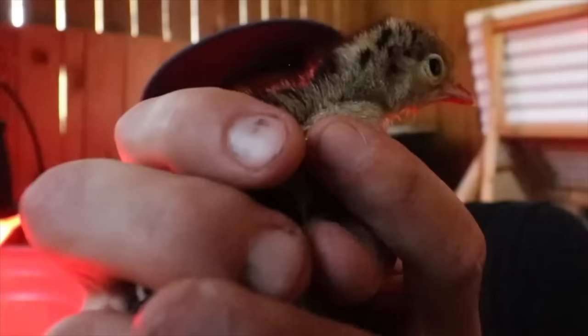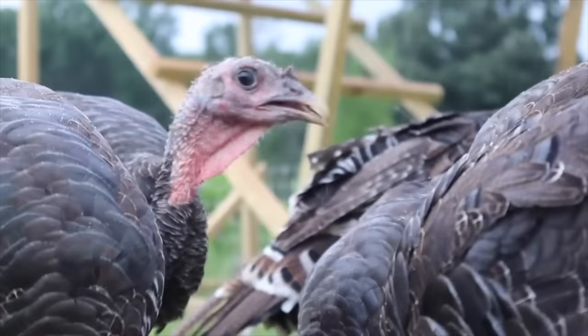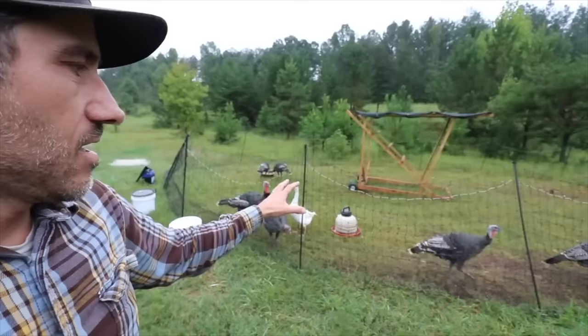They didn't lose any one to a predator, which I believe was a coyote. So I just hope that these six will make it. I at least want to have one of you for Thanksgiving.